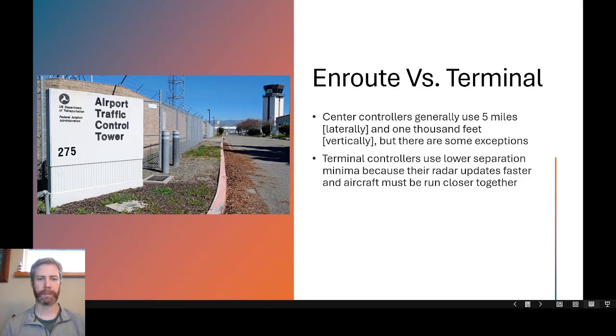Terminal controllers run aircraft much closer together. Luckily everyone is going more slowly in the terminal environment. In the enroute environment, aircraft are moving much faster, so the separation standards are higher. Terminal controllers can use three miles lateral separation, maybe 500 feet vertically, though they have different separation minima that vary.